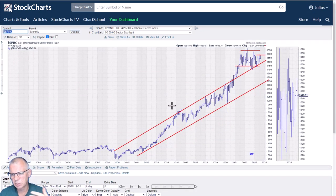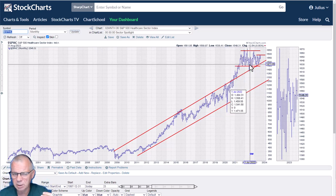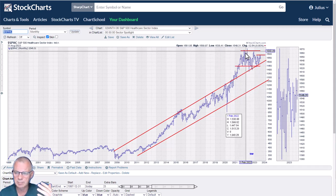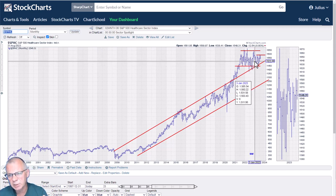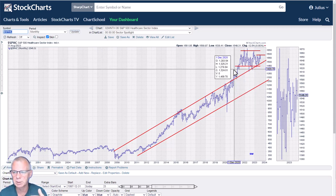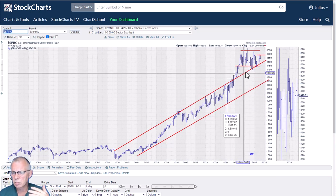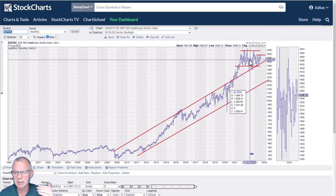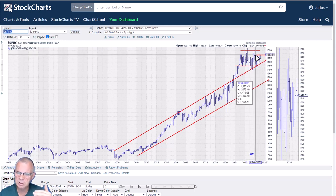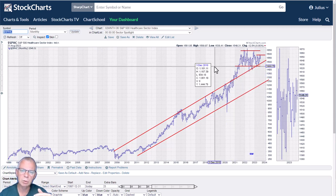The healthcare sector has been trading sideways for two years now. The S&P has been moving higher, and that's why healthcare is now back to being an underperformer. The good news is it's still trading above the upper boundary of that former trend channel. Near term, healthcare is expected to remain in that trading range with overhead resistance at the previous highs around 1590 to 1600. If we remain above this old resistance, now support, that will be a good thing for the healthcare sector.